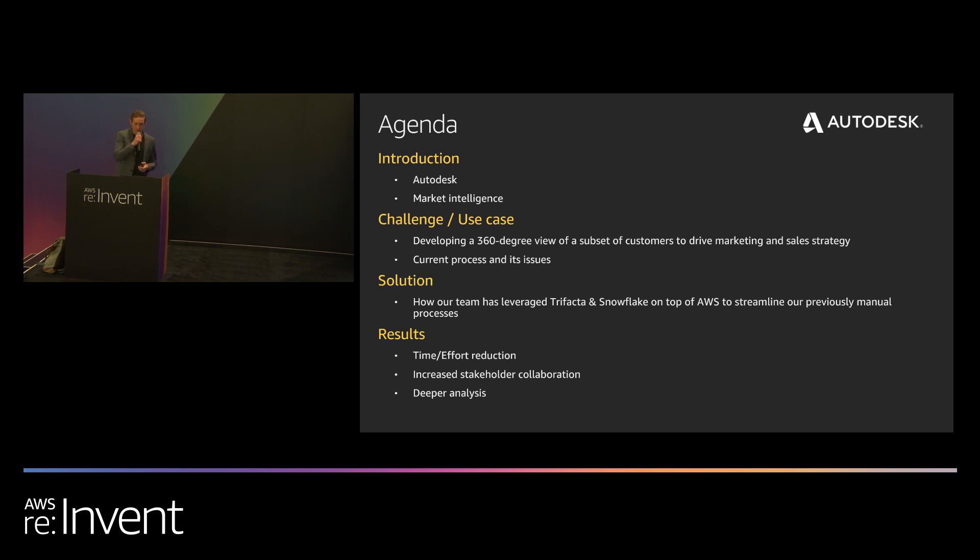Quick agenda for today: I'm going to first give a quick intro into Autodesk and the market intelligence team. I'll then talk about a specific use case where we were developing a 360-degree view of a subset of customers to drive marketing and sales strategy. I'll talk about the old way we used to do things, the new solution we implemented with Trifacta and Snowflake on top of AWS, and then go into the results we experienced.